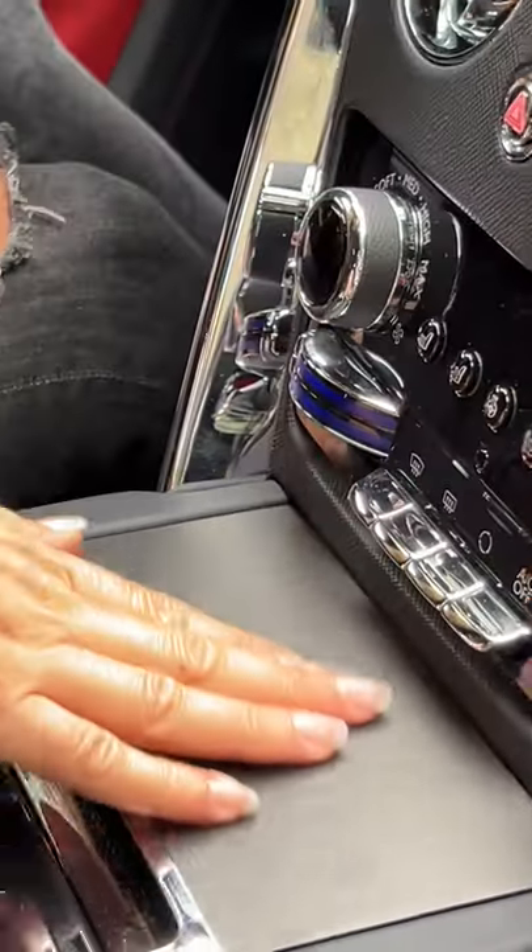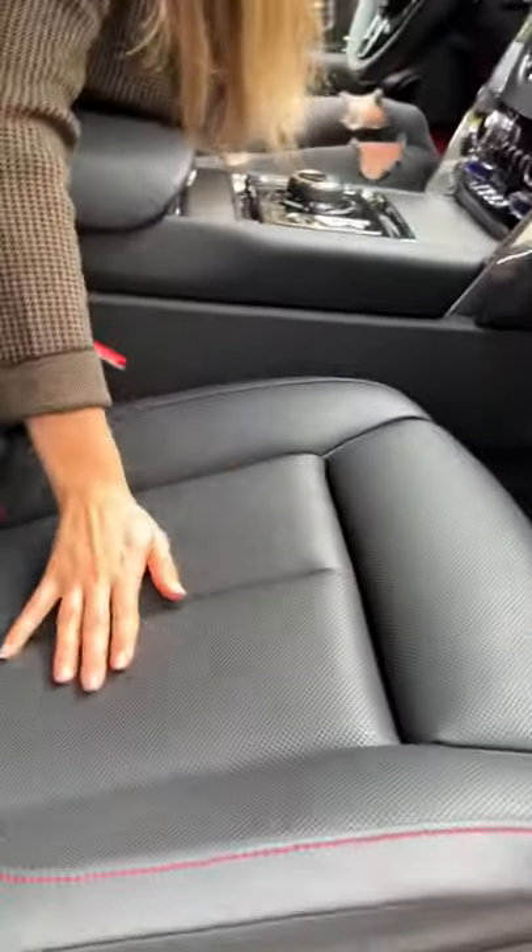This beautiful open-pore wood trim. These seats are heated, ventilated, and massaging. And I can raise my Spirit of Ecstasy.